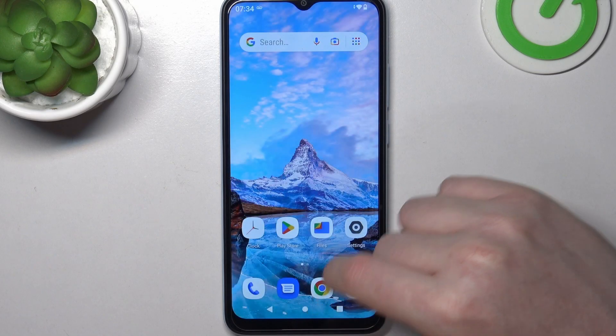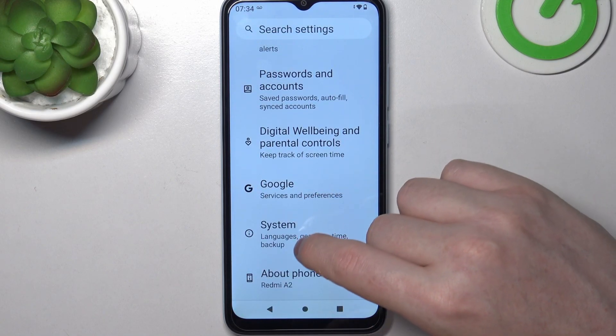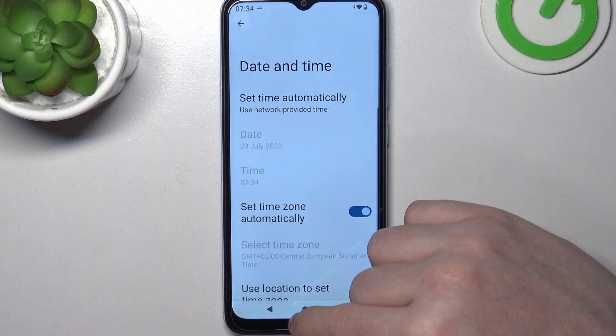We can cancel it for now and move on to the fix. We need to open our settings, then go to System at the bottom. Here there's Date and Time and you can activate set time automatically using network provided settings.